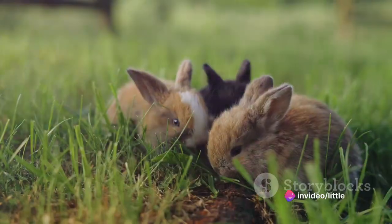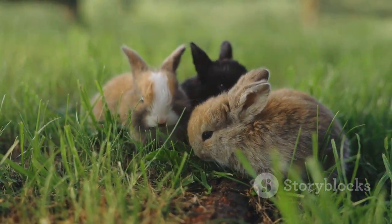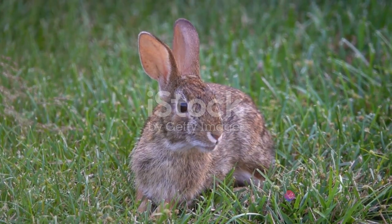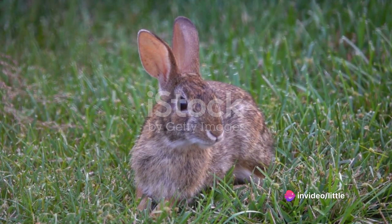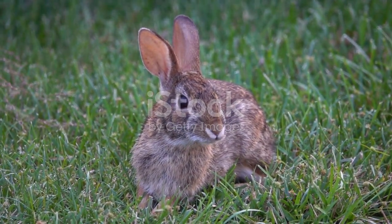They are a group of rabbit species within the genus Sylvilagus, found widely across North America, Central America, and South America. There are about 13 species of cottontail rabbits, and they all share some common traits, including a compact body, large ears, and of course, that signature cottontail.